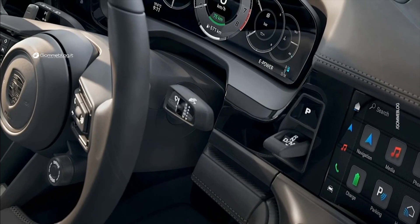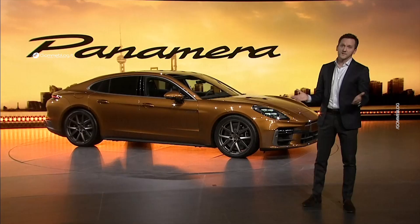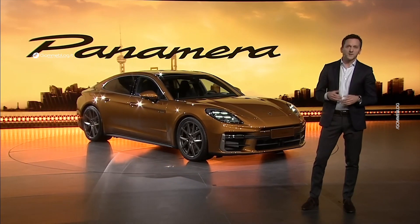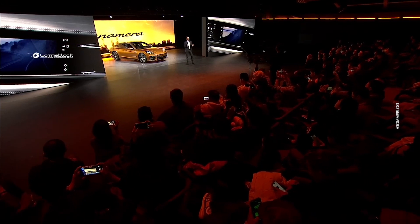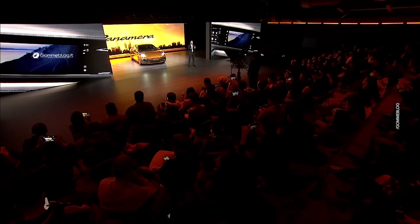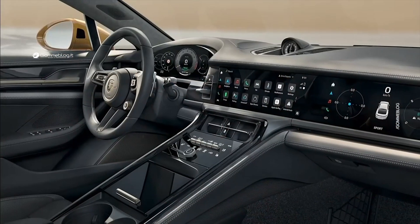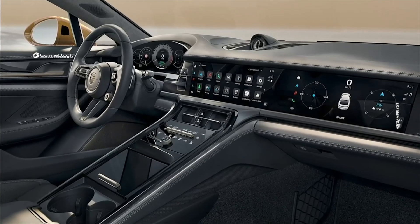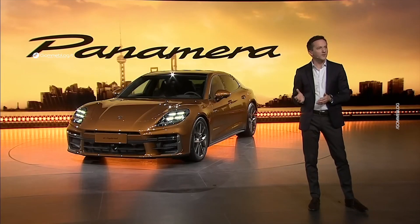Combined with a steeply rising center console, it is one of the most present features of the new Panamera cockpit. For the first time, we have implemented continuous ambient lighting along the entire front section, emphasizing space. More than ever, the focus is on the driver. The principles of the Porsche driving experience are the basis for its new design, consistently geared to the needs of a sports car driver. All controls relevant to the driver are located close to the steering wheel, allowing quick and intuitive access to all elementary functions.